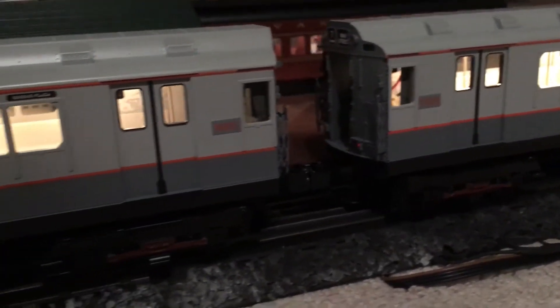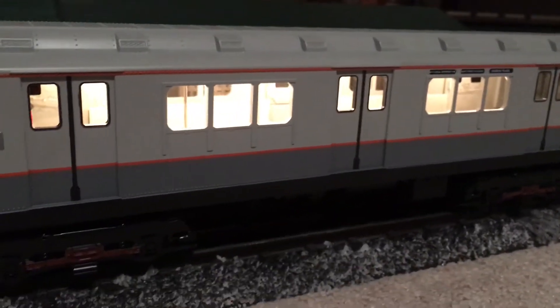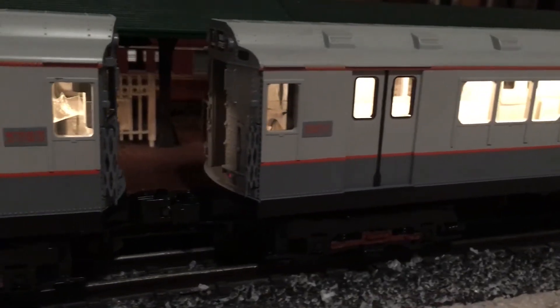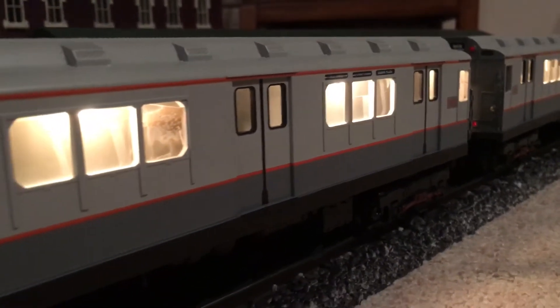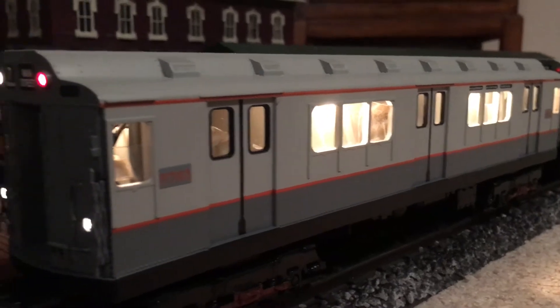The speaker is in excellent shape, the sound system works, the battery is charged, and the set is basically low. This is the cheapest I've ever paid for a Rail King seller — I can't believe it and I'm just so thrilled about this.